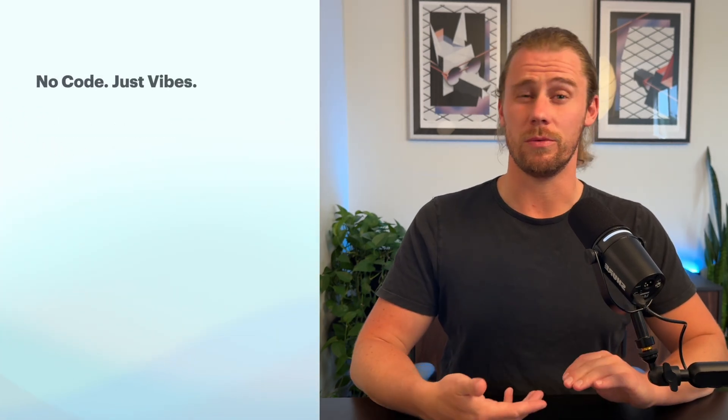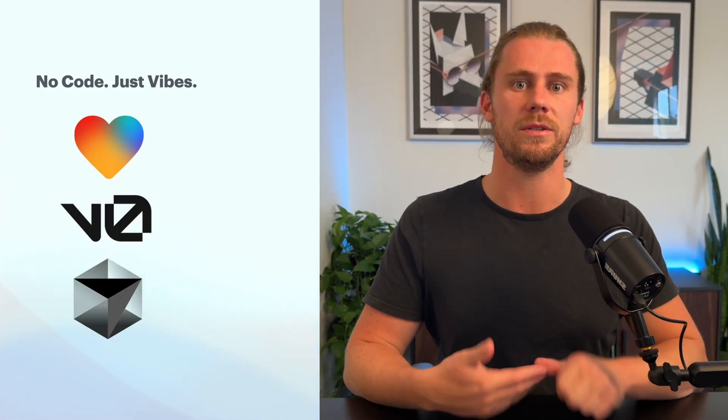So what even is VibeCoding? It's this trend where you use tools like Lovable, V0, or Cursor to build software just by typing prompts. No manual coding at all — the AI simply generates the app for you. It's honestly pretty amazing for getting ideas out quickly and lowering the barriers to entry for non-coders. You can go from an idea in your head to something live on the web in a matter of minutes.